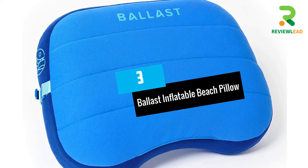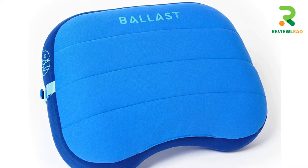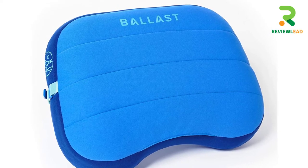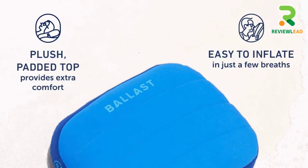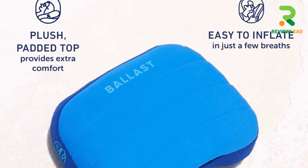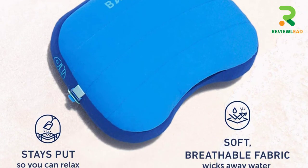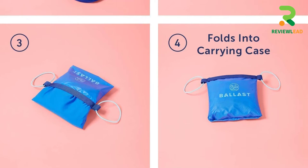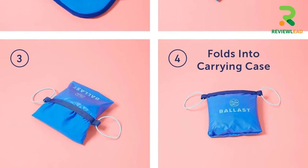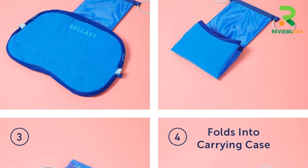At Number 3: Ballast Inflatable Beach Pillow. If you're traveling to windy areas, Ballast has the best camping pillows that don't fly away and stay put. The plush and padded top offers incredible comfort while the fabric works to wick away water and shed sand. You can inflate it in just a few breaths and attach it to camping or lounge chairs with the help of the strap provided at the rear. The pillow's rectangular shape allows you to rest your head anywhere for quick naps or deep sleep.